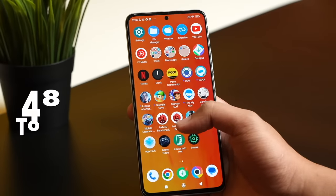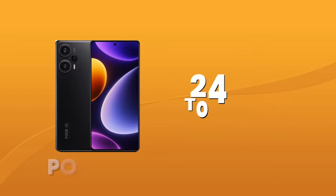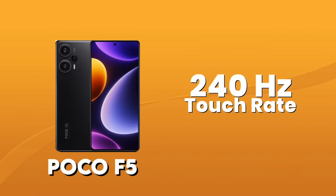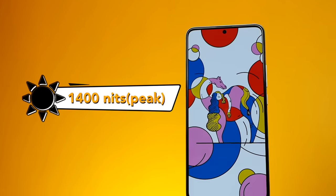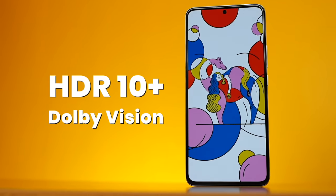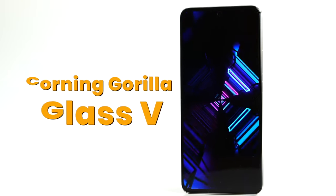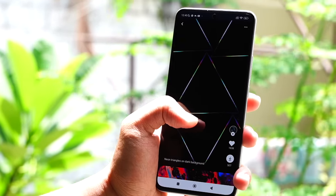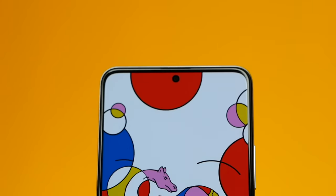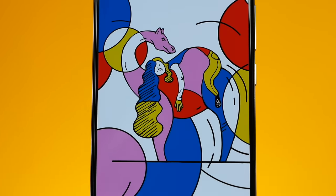It has up to 1,400 nits of peak brightness, HDR10 Plus, Dolby Vision, and Corning Gorilla Glass 5. Instead of a Samsung AMOLED, they used a different Chinese-developed display to keep the price down — and we were actually impressed by the brightness and color quality.